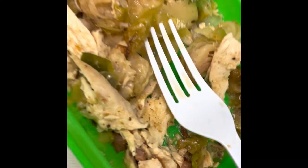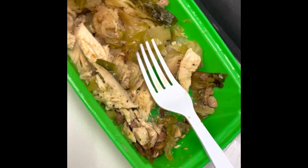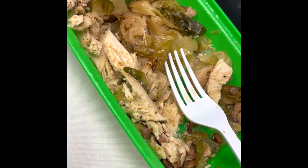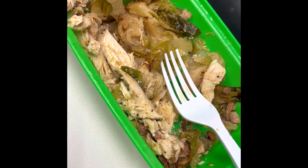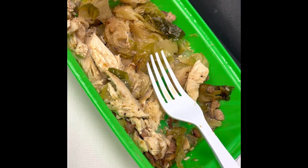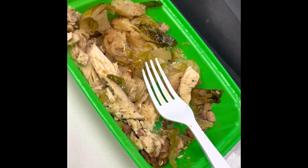My lunch is chicken bacon brussels sprouts from Lean Kitchen. If you guys are not brussels sprout fans, I'm telling you, it does not taste like your typical brussels sprouts. It's really good. I keep forgetting to take a video because I've already eaten some, but I'm loving it.